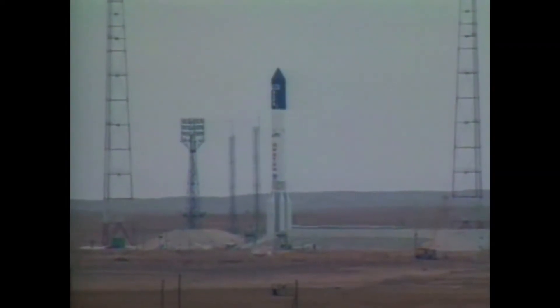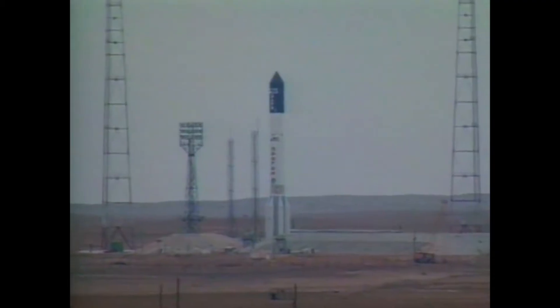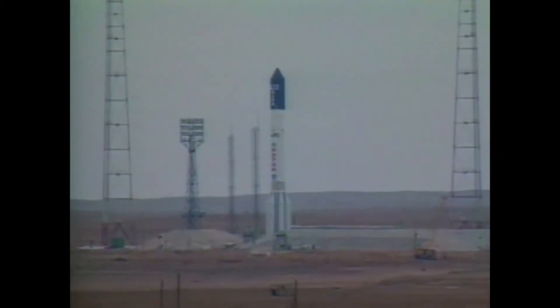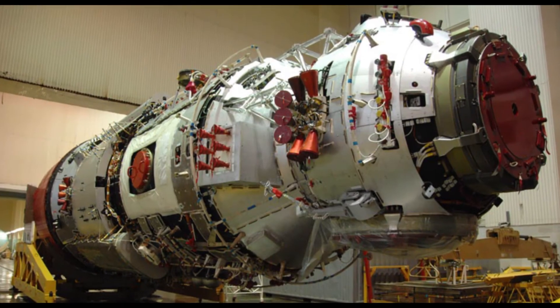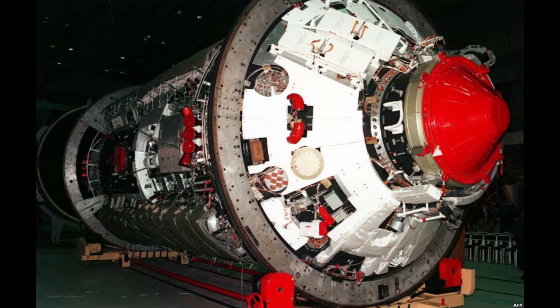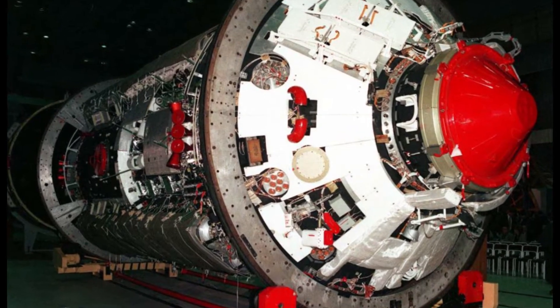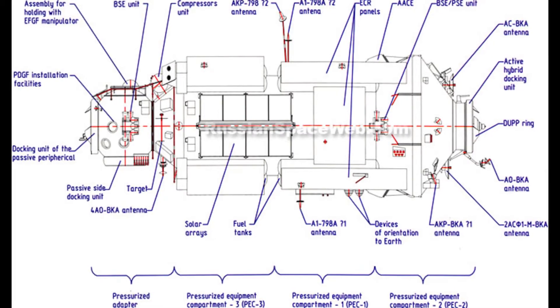Zarya, or Dawn, also known as the Functional Cargo Block, or FGB, would be the first module of the International Space Station. The Zarya is a descendant of the TKS spacecraft designed for the Russian Salyut program, and provided electrical power, storage, propulsion, and guidance to the ISS during the initial stages of assembly.